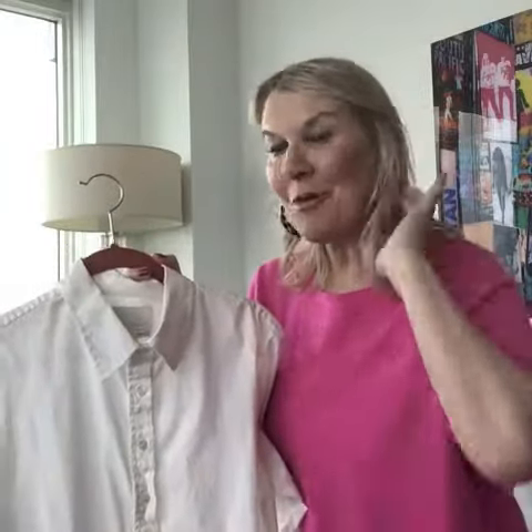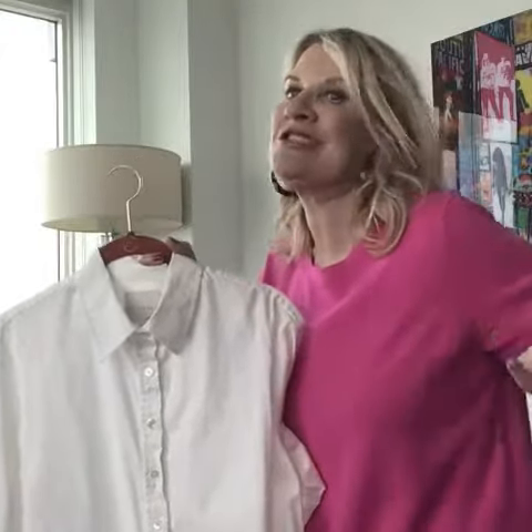A white shirt! If you don't have one, I'll let you know where to get one, but I'm going to show you five different ways to wear a white shirt that will make you look like you've got a hundred different outfits.